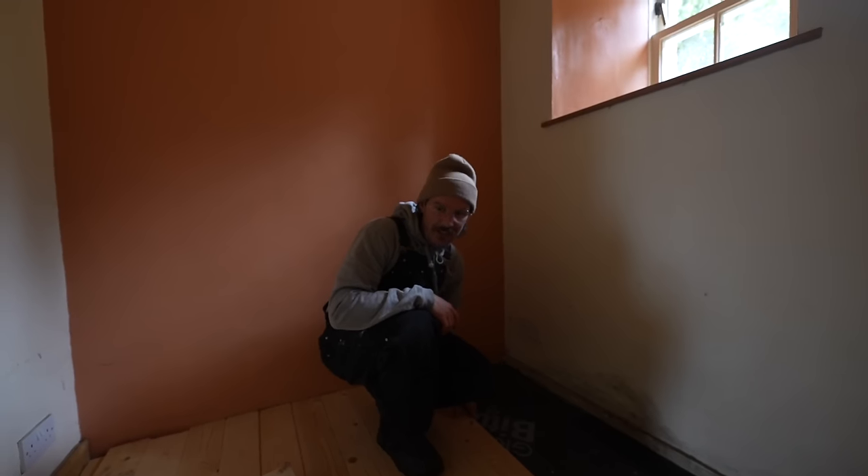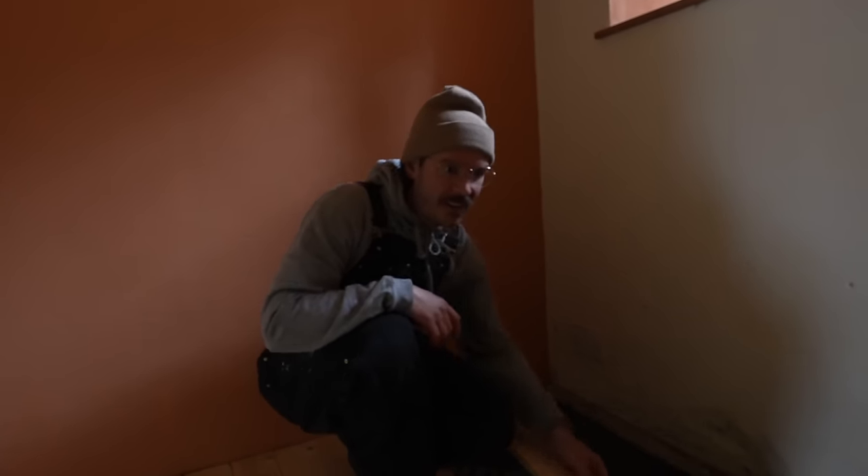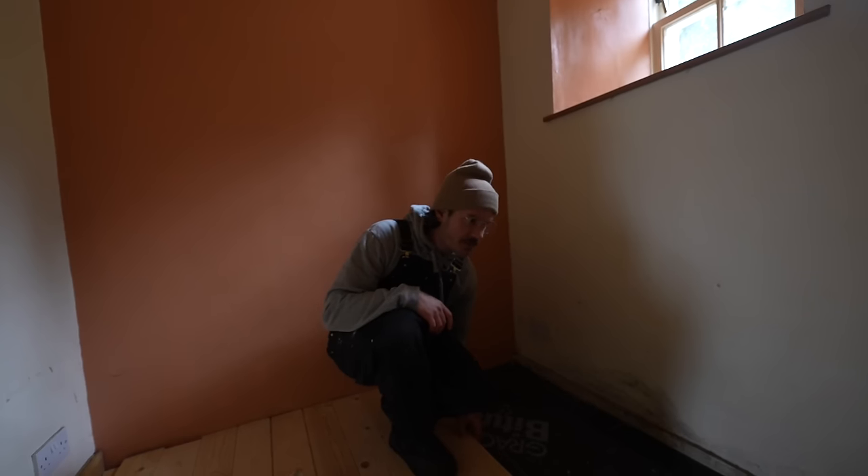There are three layers of floorboards for some reason. Maybe they were just trying to level it out, but we might have to pour some concrete in here just to level this place out. It's very wonky, but these are brand new boards, which is great.